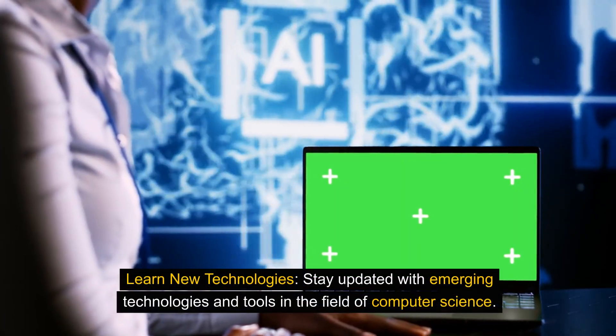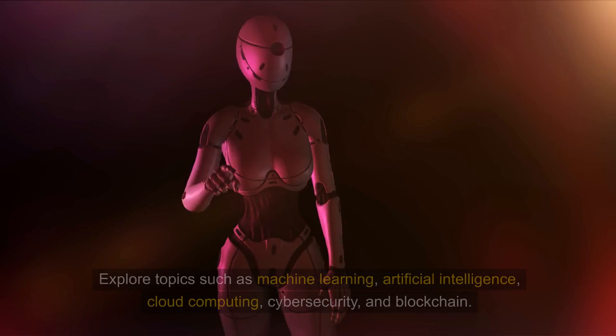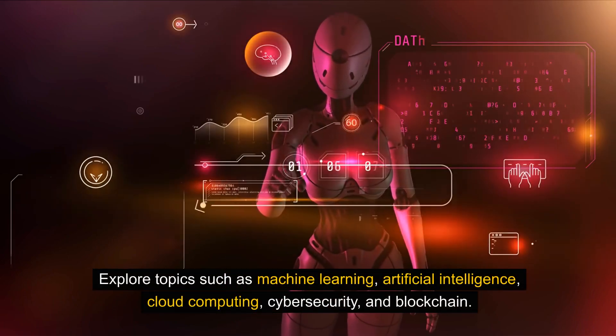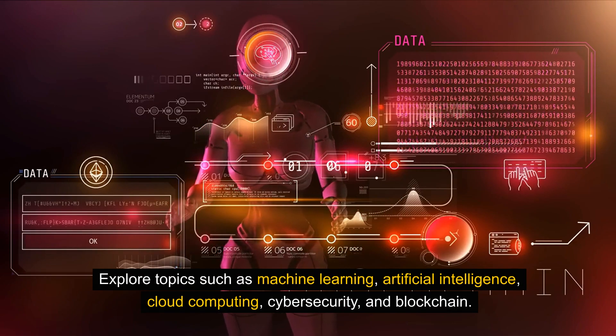Learn new technologies. Stay updated with emerging technologies and tools in the field of computer science. Explore topics such as machine learning, artificial intelligence, cloud computing, cybersecurity, and blockchain.